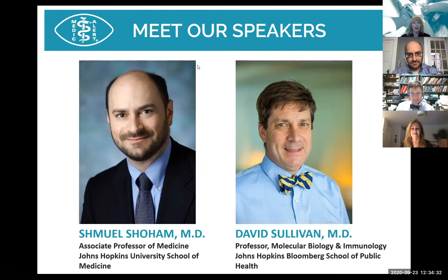Dr. David Sullivan has 27 years of research experience on malaria and erythrocytes. His area of expertise focuses on hemozoin and metal metabolism in the malaria-infected erythrocyte related to diagnostics and drug action. His research has also involved malaria clinical field studies in Bangladesh and Africa.